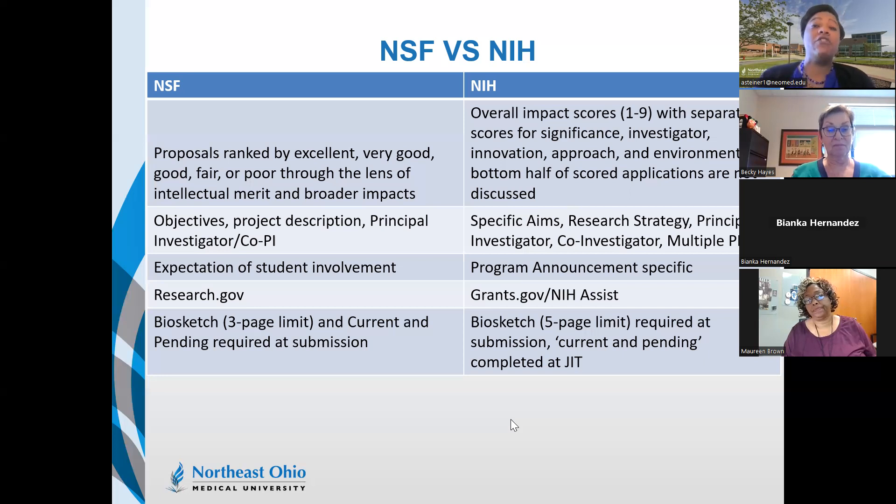NSF has a strong expectation of student involvement. They really want students involved in research and want you to speak to how you'll engage with students and provide those opportunities. For NIH, student involvement is program announcement-specific. The R15s address this, but NEOMED is not currently eligible for those. You can include a student plan for NIH if you have one, but it isn't the expectation it is with NSF.